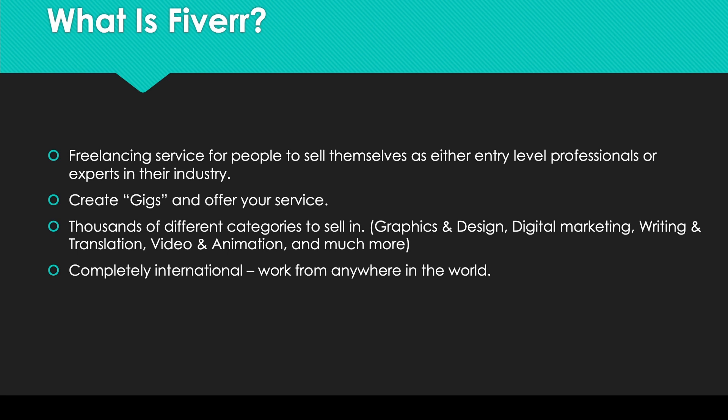So now I've gone over the basics of Fiverr, let's jump in a bit further and see how we can sign up and get started.